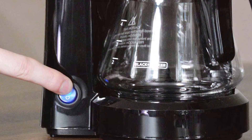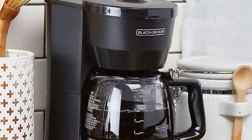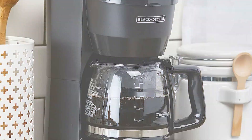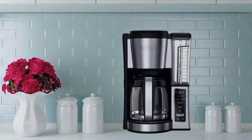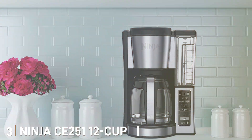The Black+Decker 5-Cup Coffee Maker includes a keep-warm plate to ensure your coffee stays at the ideal temperature. Its compact, space-saving design and affordable price make it a fantastic choice for coffee enthusiasts looking for a no-frills, dependable coffee maker.